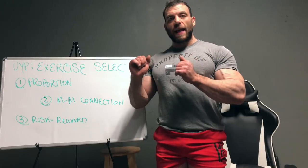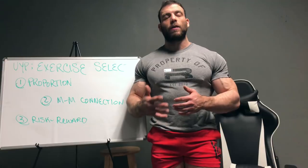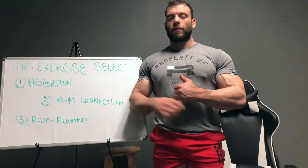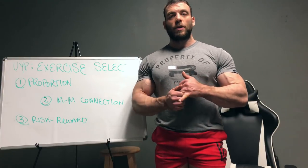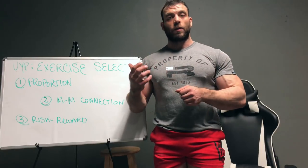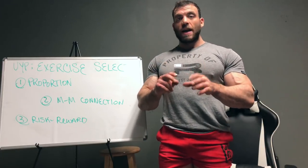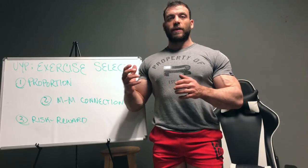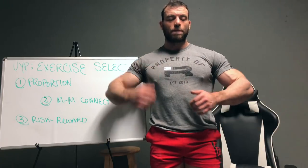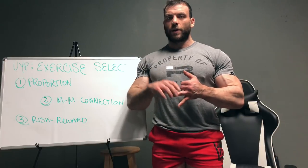So instead of using heavy compound lifts, we can use isolation exercises. This is one reason why you see a lot of bodybuilders use isolation exercises — they're already hitting their shoulders with heavy bench pressing, so they do some isolation work to get that extra bit of volume. And if you think back to the last time, volume is one of the big things that can add to muscular size. That's one aspect of proportion.